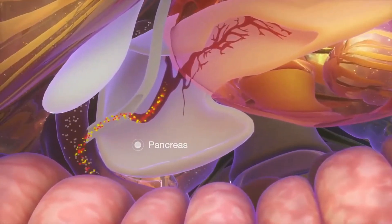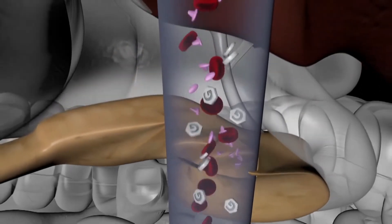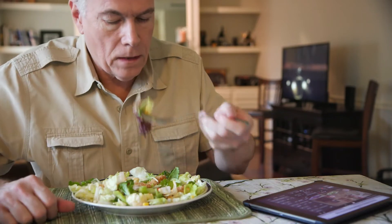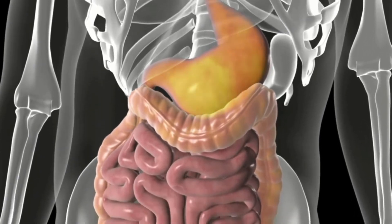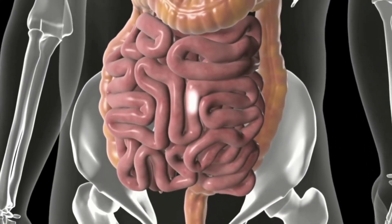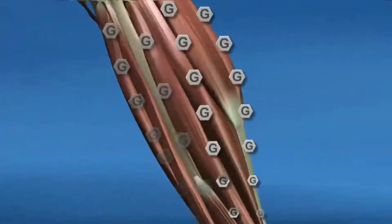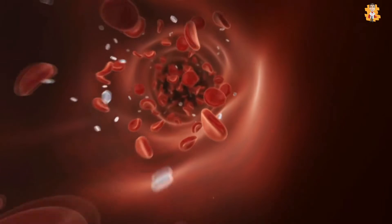Insulin is a hormone produced by the pancreas and it signals the cells to take up glucose from the blood. When you eat a meal, the level of sugar and nutrients in your body rises. During digestion, carbohydrates break into simple sugars like glucose. Glucose is necessary for energy and to perform various functions of the body, but for this, glucose should be absorbed from the bloodstream into the cells.